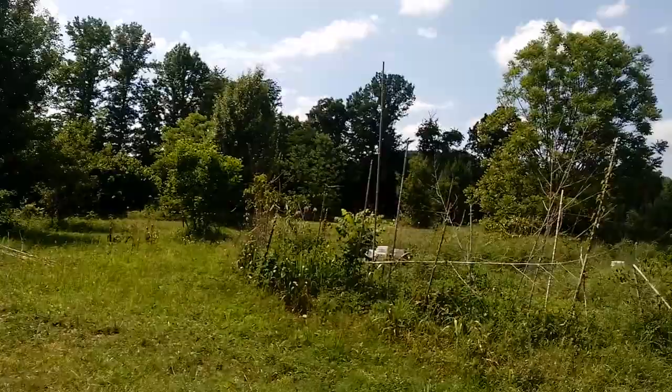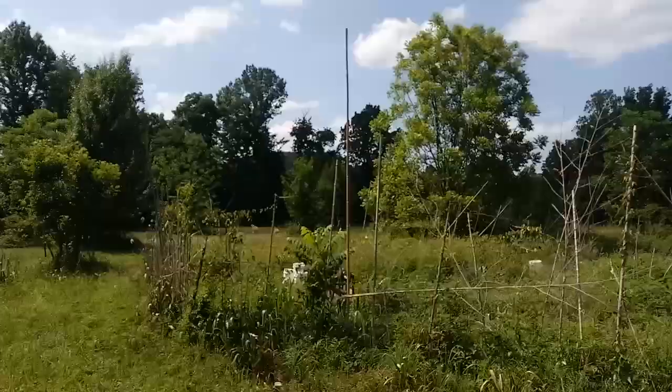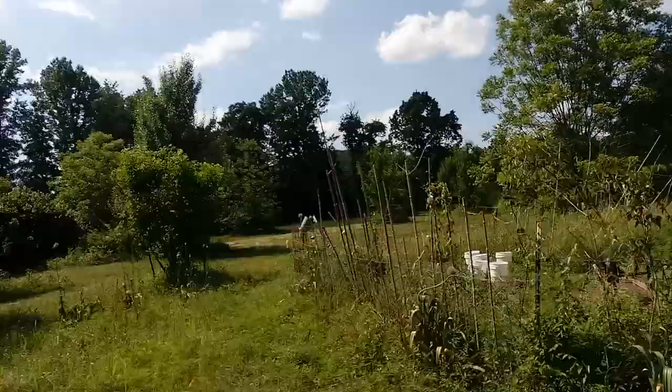Hindsight is 20/20 unfortunately. I would have still not been so upset if the grafts had taken. But they didn't — I just cut the tree back to nothing, and now I've got stumps that have to regrow.